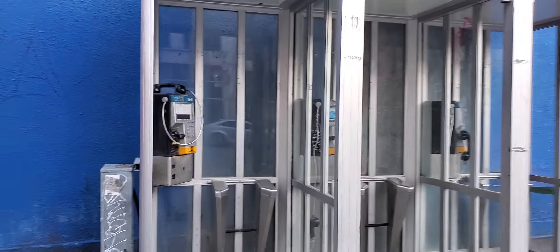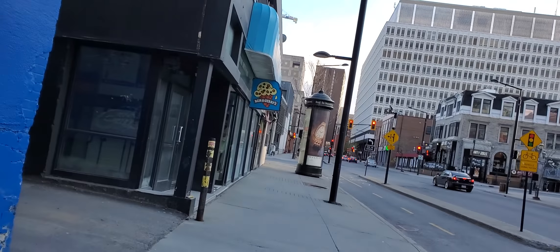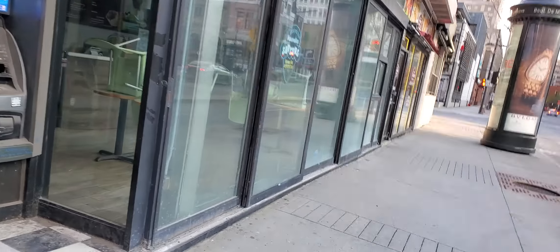These things here are pay phones, in case you don't know, which I predict will be obsolete within the next decade — although they are convenient if you ever lose your cell phone or come across a situation where you don't have access to a phone.